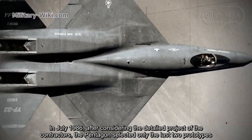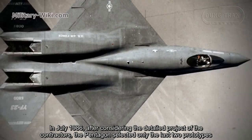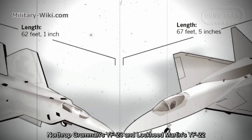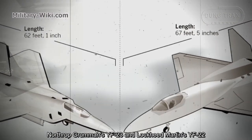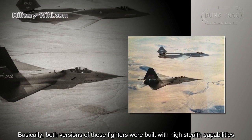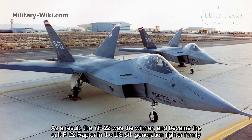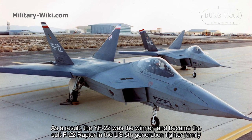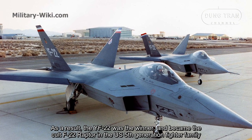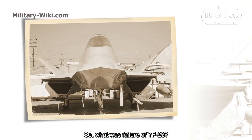In July 1986, after considering the detailed proposals of the contractors, the Pentagon selected only two final prototypes: Northrop's YF-23 and Lockheed Martin's YF-22. Both versions were built with high stealth capabilities. As a result, the YF-22 was the winner and became the current F-22 Raptor in the US fifth-generation fighter family. So what was the failure of the YF-23?